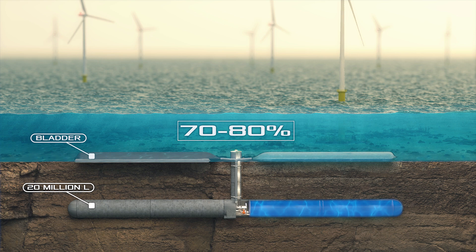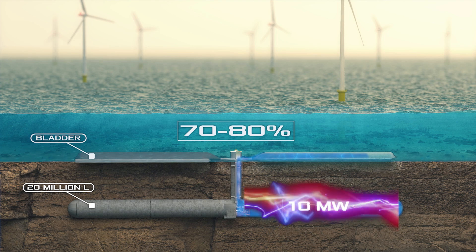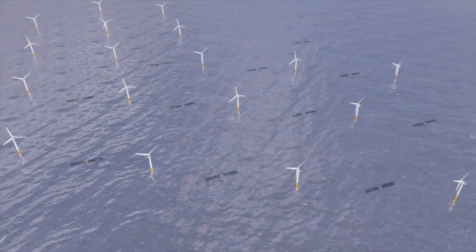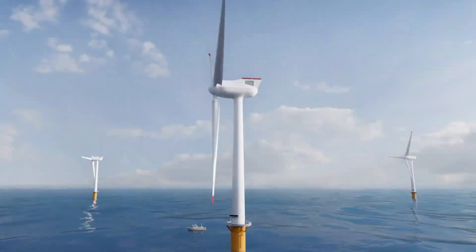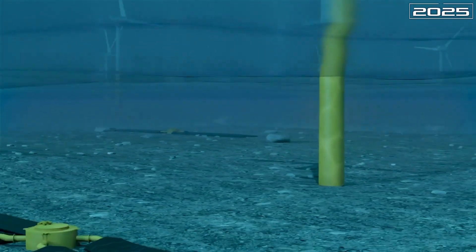The efficiency of the system is from 70 to 80 percent — on the same level as classic pumped storage power plants. One reservoir in this project has a capacity of 10 megawatts, but this figure can be increased by using more turbo generators, although this increases the cost. The estimated service life of the Ocean Battery is about 20 years, with the first commercially used facilities expected to be built in 2025.